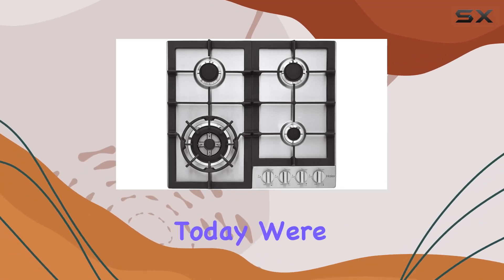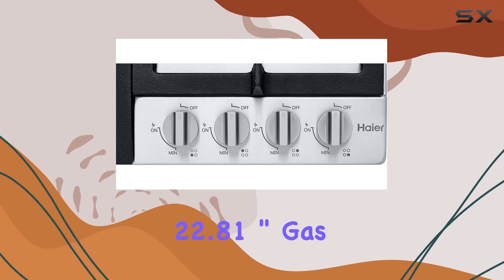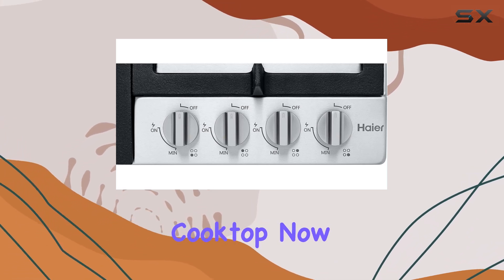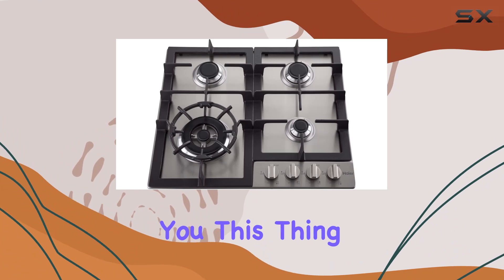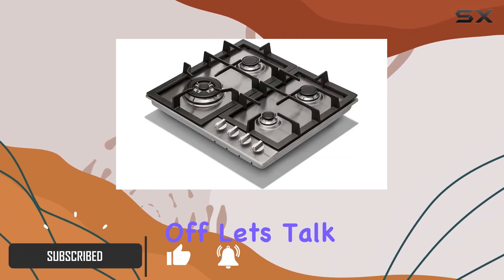Hey there folks, today we're diving into the world of cooking appliances with the Haier 22.81 inch gas cooktop. Let me tell you, this thing is a game changer for any kitchen enthusiast out there.